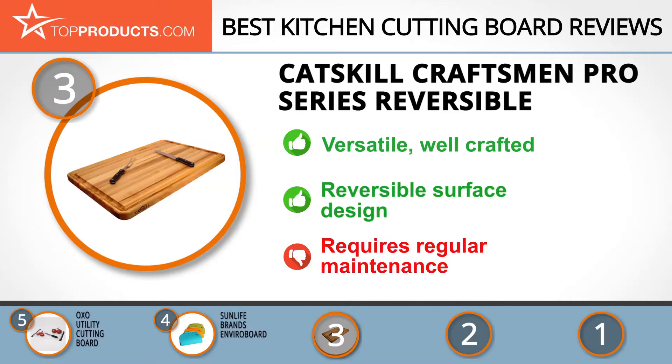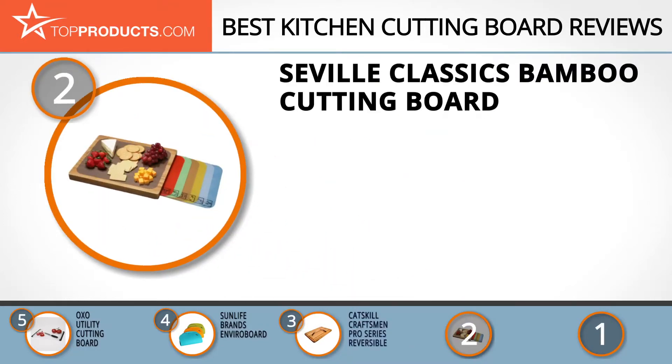When choosing the right kitchen cutting board for your needs, TopProducts knows that budget can be an important consideration. And our number 2 pick, the Seville Classics Bamboo Cutting Board, takes the spot for best value.